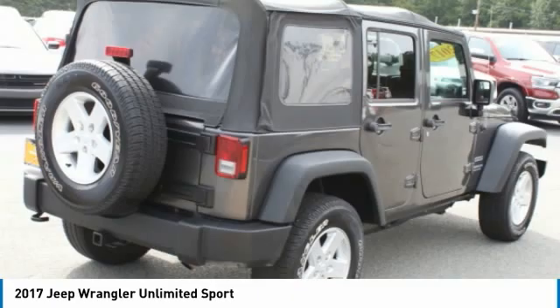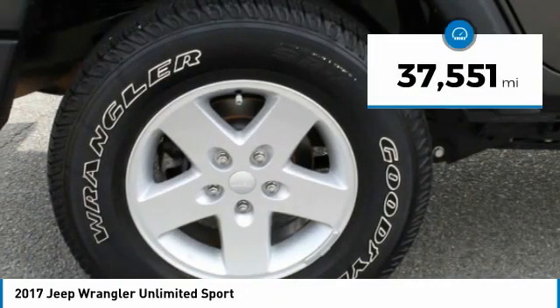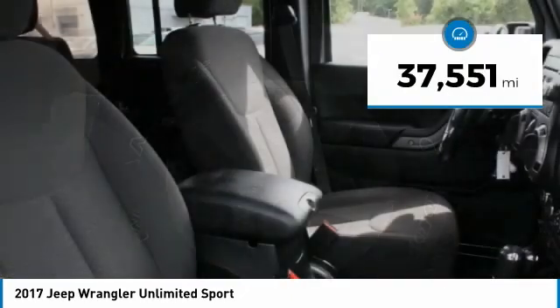We are pleased to show you the 2017 Jeep Wrangler Unlimited. The Jeep Wrangler Unlimited is an on and off road capable vehicle that was made for you to enjoy. Stylish, rugged and comfortable — all traits of the Wrangler that let you decide where you want to go and how you want to get there. This vehicle has less than 40,000 miles.